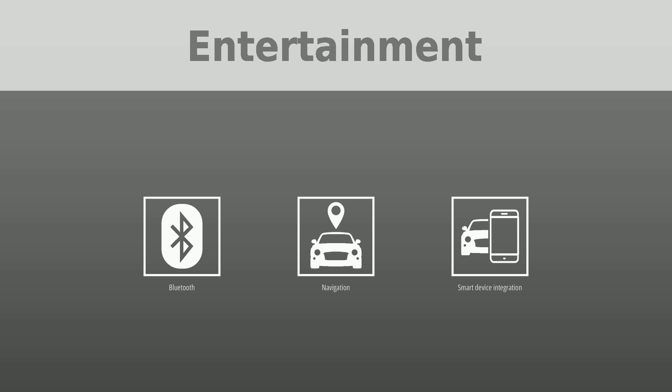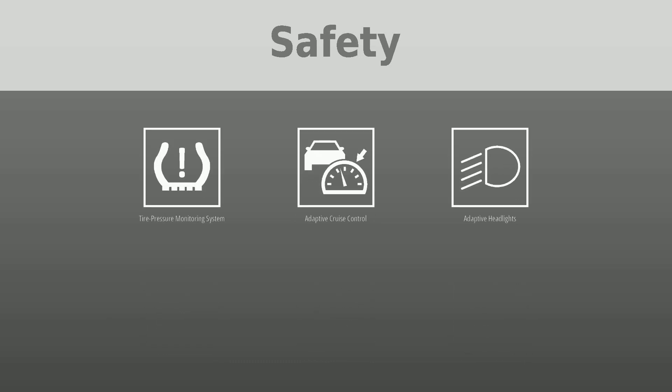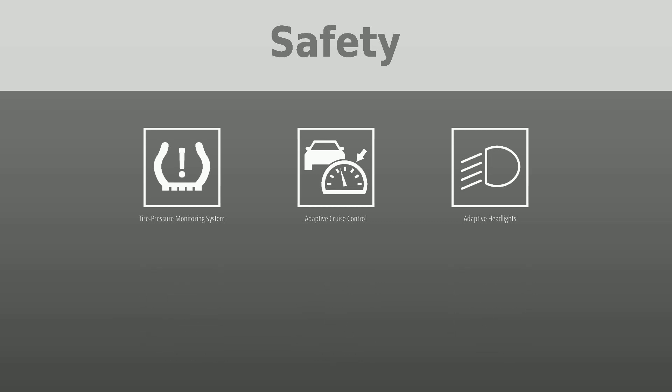Safety was put first with the following features: blind spot monitor, electronic stability control, traction control, forward collision warning, lane departure warning, pedestrian automatic emergency braking, tire pressure monitoring system, adaptive cruise control, adaptive headlights, crash imminent braking, backup camera, ABS brakes, lane keep system, park assist, active safety system, and daytime running lights.